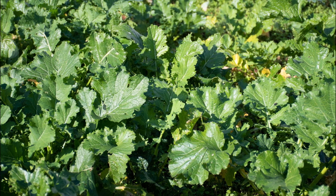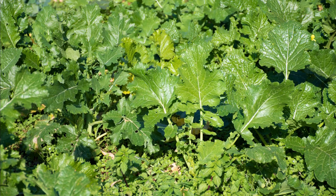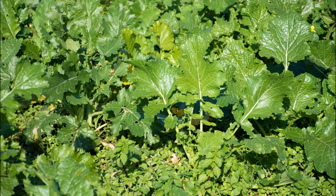Number 13: Rapini. Also known as broccoli rabe, it's more closely related to turnips and has a somewhat bitter taste. You can enjoy its leaves in Italian dishes, pasta, soups, and sausages.